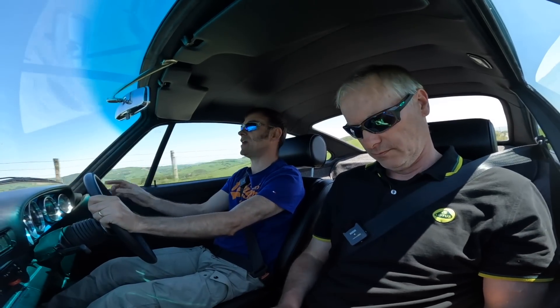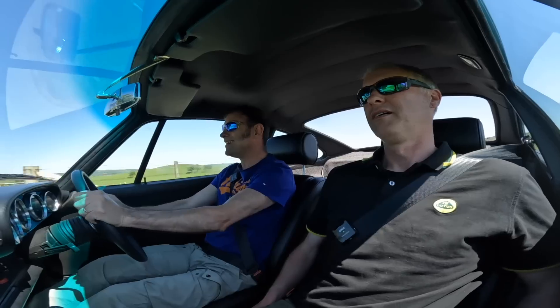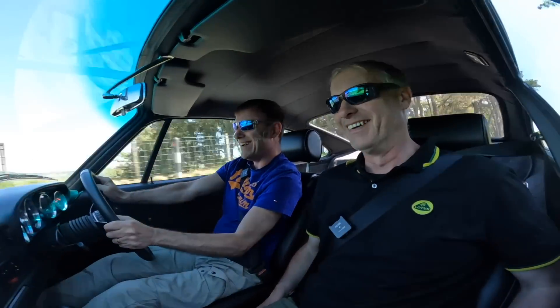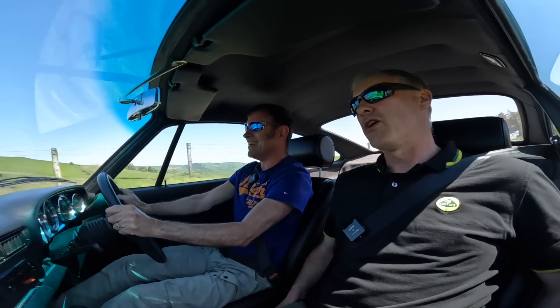We've just gone onto the mountain roads now and we'll watch Tim's face change as I start to put this through its paces. It's time to grab the seat! This is where this car really comes alive because the power out of the corners and the handling is just on another level. Can we go down to the level below, please? No. It's just too much fun — that's phenomenal.